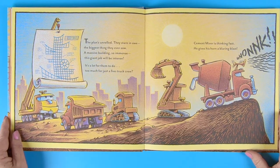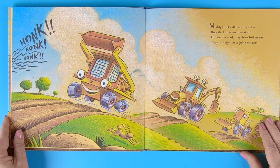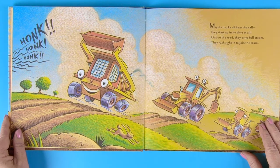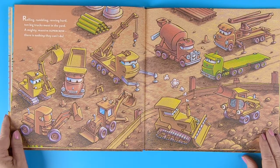The plans unrolled. They stare in awe. The biggest thing they ever saw. A massive building so immense, this giant job will be intense. It's a lot for them to do. Too much for just a five truck crew? Cement mixer is thinking fast. He gives his horn a blaring blast. Honk! Honk! Honk! Mighty trucks all hear the call. They start up in no time at all. Out on the road, they drive full steam. They rush right in to join the team. Rolling, rumbling, revving hard. Ten big trucks meet in the yard. A mighty massive super crew. There is nothing they can't do.